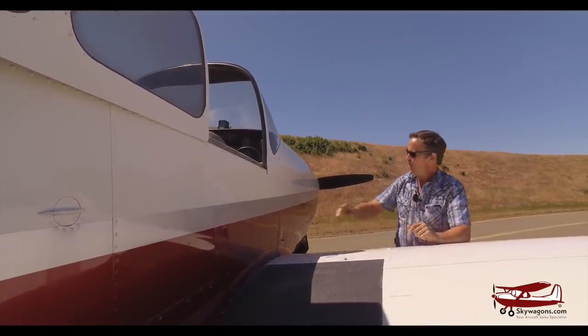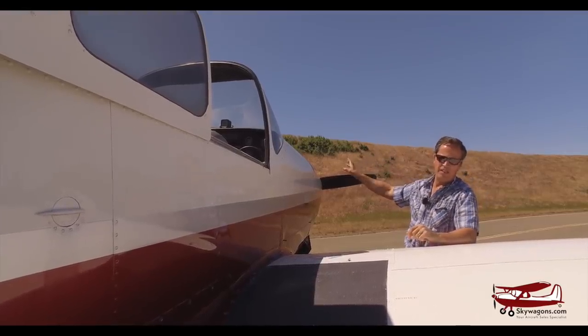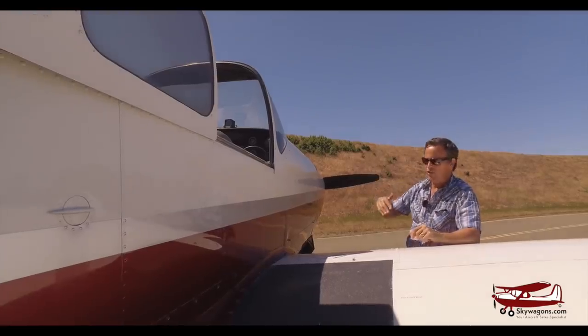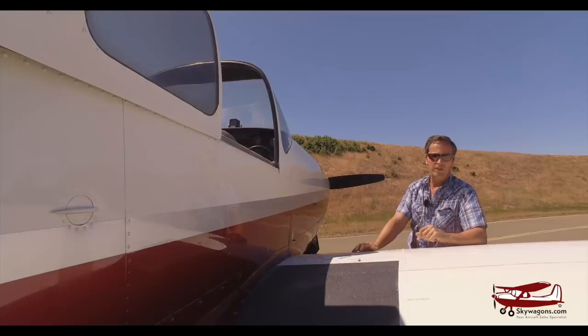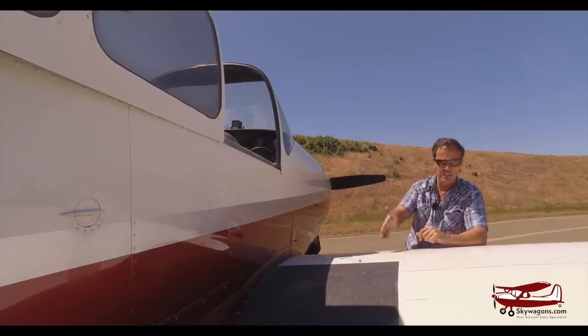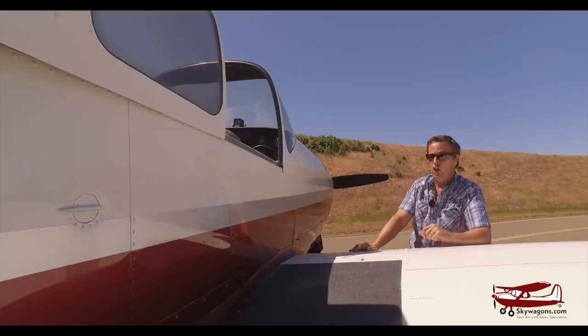And you can add - if you go with bigger engines, 260 horses, various other versions of the 470 and the 520 as they kind of get upgraded through the years and you need more gas - you can put tip tanks on it, which hold 20 more each. So they're capable of carrying up to 100 gallons of fuel. But in this original configuration, if you're just buzzing around locally and you're not even using auxiliary, you just put it in here and burn it from here.